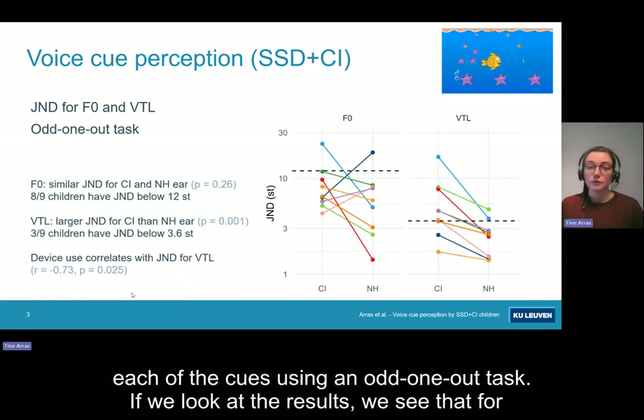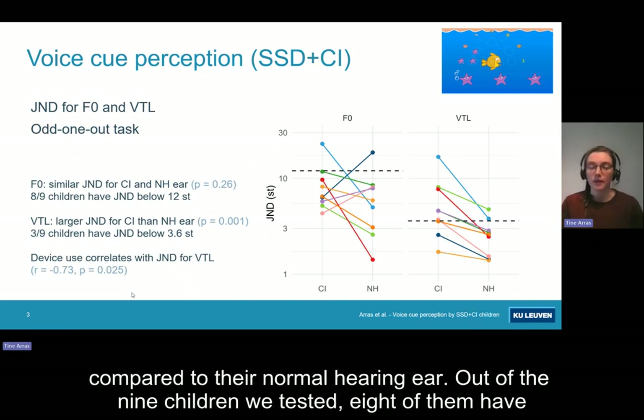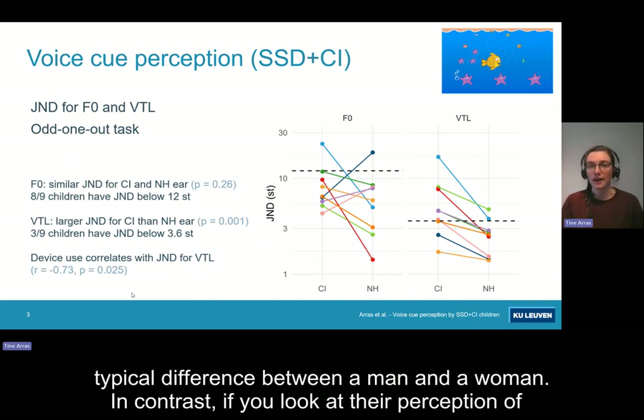If we look at the results, we see that for fundamental frequency (F0), the children have similar thresholds with their cochlear implants compared to their normal hearing ear. Out of the nine children we tested, eight of them have a just noticeable difference with their cochlear implants below 12 semitones, which is the cutoff for the typical difference between a man and a woman.